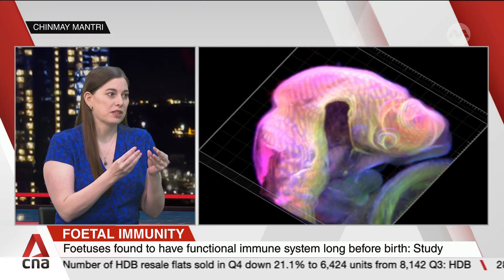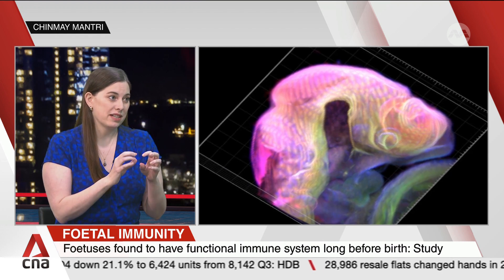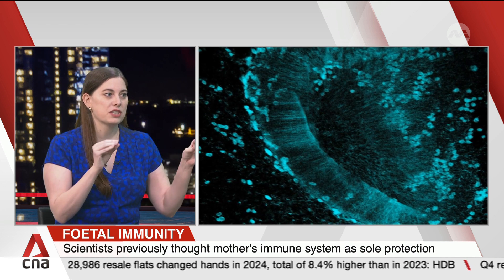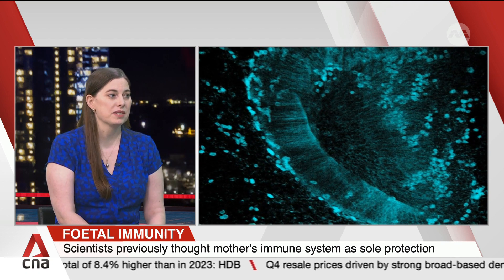We also used some human cells and grew them into little mini brains. We were able to study Zika in those mini brains combined with immune cells and neurons. It was a complex system that we hope allows us to bridge the gap between the preclinical models and what's happening in humans.